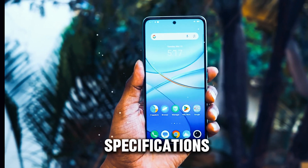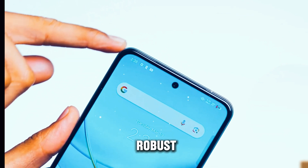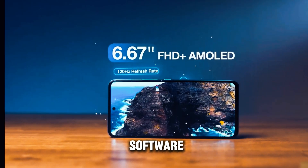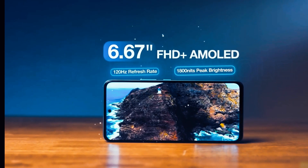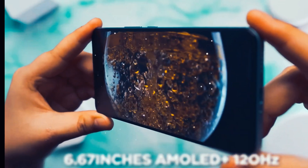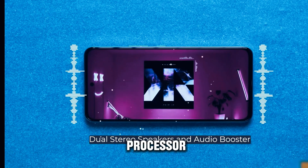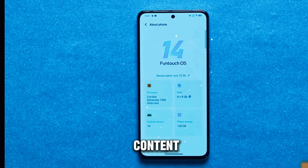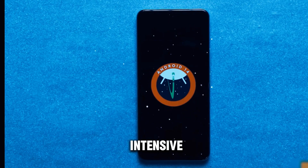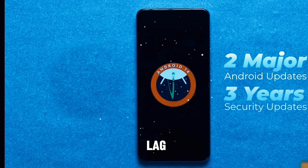Under the hood, the Vivo T3 is powered by a robust combination of hardware and software, designed to deliver optimal performance in every task. From multitasking and productivity to gaming and multimedia consumption, the device excels in every aspect. At the heart of the Vivo T3 lies a powerful processor, capable of handling demanding applications with ease — whether you're streaming HD content, editing photos and videos, or running intensive gaming sessions — ensuring smooth performance without any lag or slowdowns.